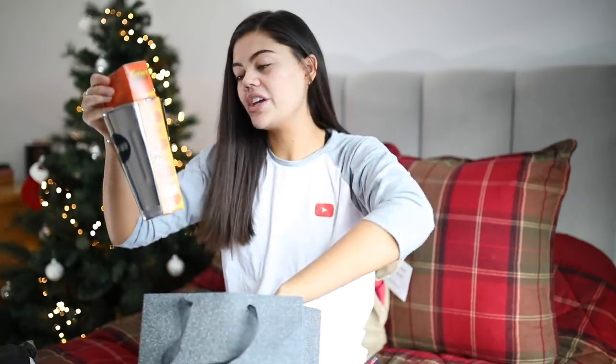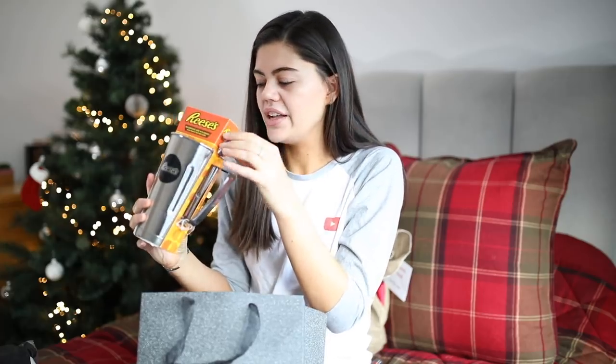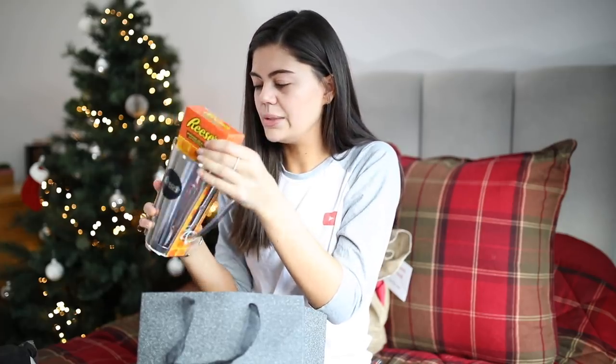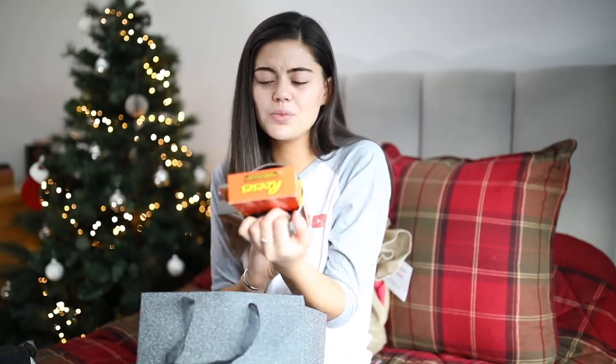The next thing is also Reese's themed — I got this milkshake maker. I saw this in Tesco with my mum and we had a rule this year that we weren't going to buy each other unnecessary things, but I was like, oh my gosh, that's so cool, and she was like, I had to. So it's like a metal cup with a long spoon and it comes with Reese's peanut butter cups. It's one of them gimmicky things but I think it's going to make a brilliant milkshake and I'm very excited.